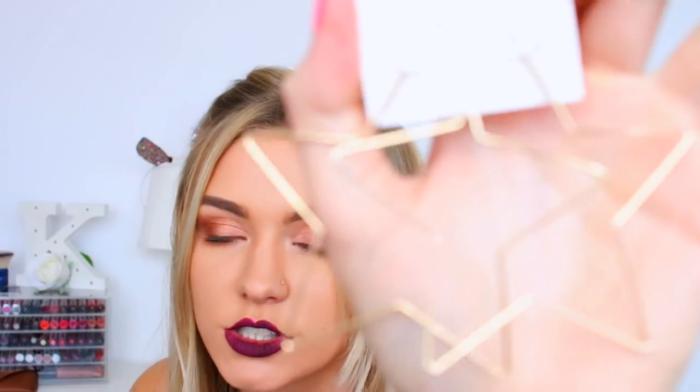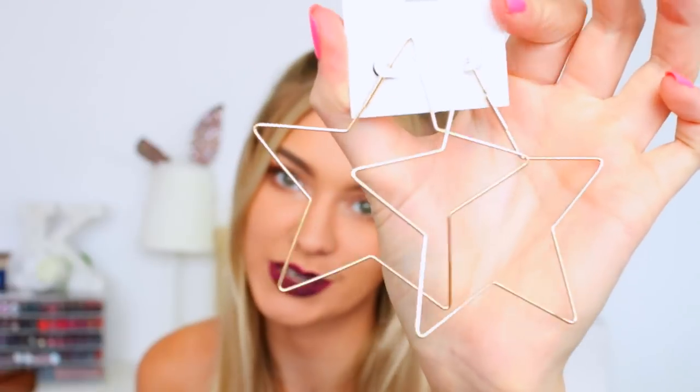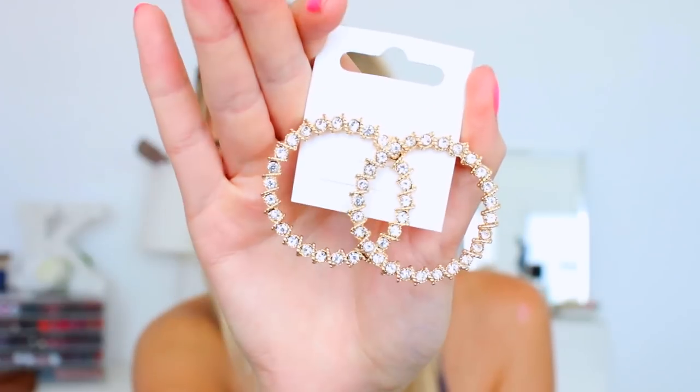So the final two things which I have to show you are earrings, which I've been loving recently. I don't wear earrings on an everyday basis but when I go out I like to put some funky earrings in. So I got these two. This one is big massive stars - gold, because I always like gold. And then these ones are hoops which have got these jazzy kind of sparkly diamantes all the way around them. So we've got sassy stars right here and then these are the hoops which are really really pretty and jazzy.